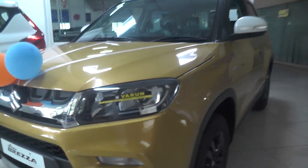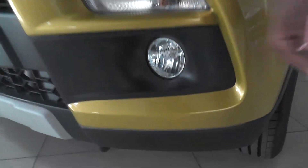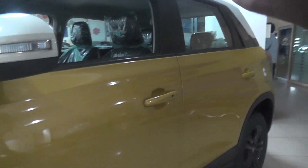The headlamps are also separate — we have separate indicators and fog lamps, giving more visibility in the night time. The indicators also have a dual tone exterior finish, giving a premium look at the front.